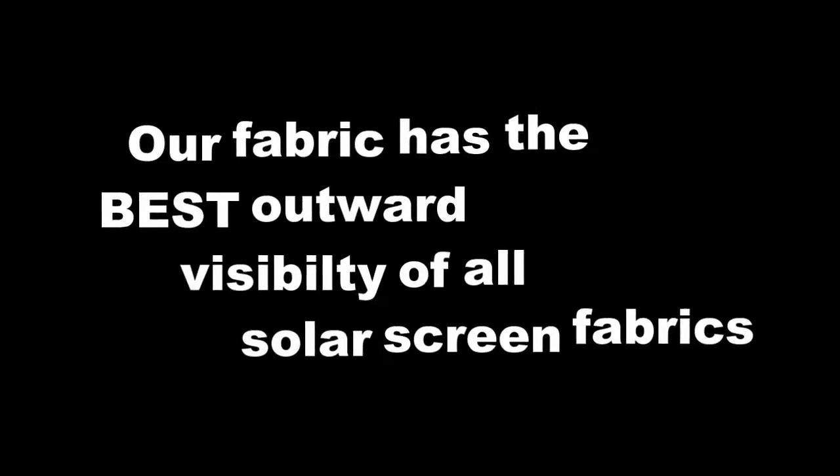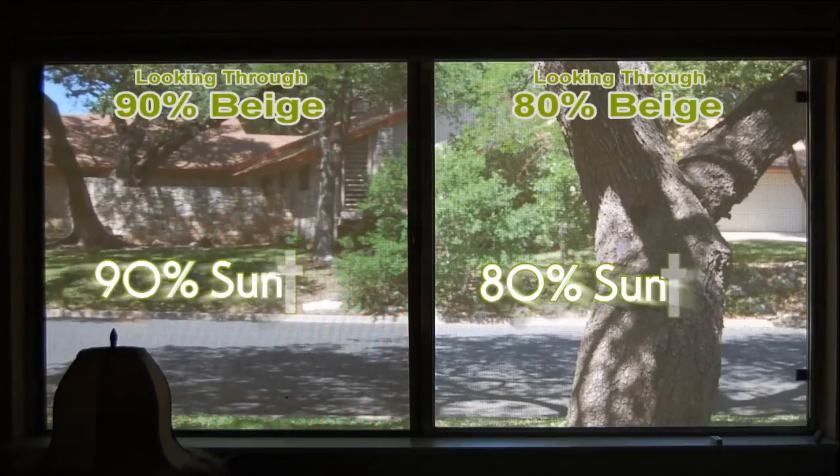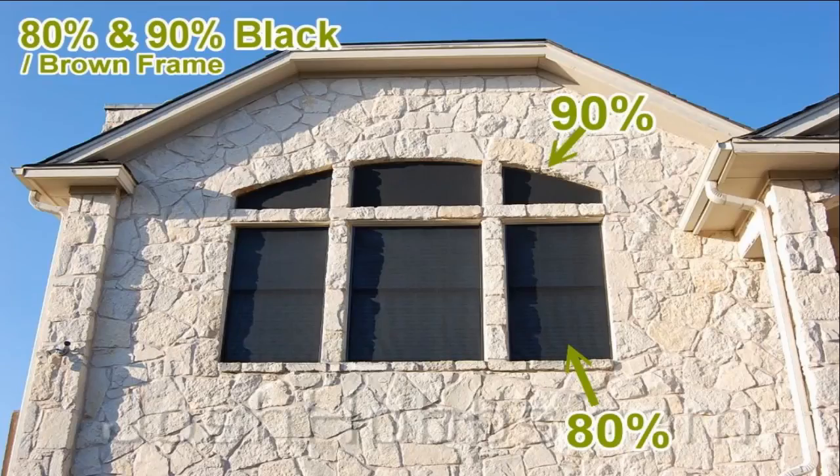There are a ton of other fabrics out there, and when you put them up, you just cannot see through them very well. You can see through our 90% Suntex fabric better than you can see through some of those 60% and 70% other fabrics that have poor visibility weaves.